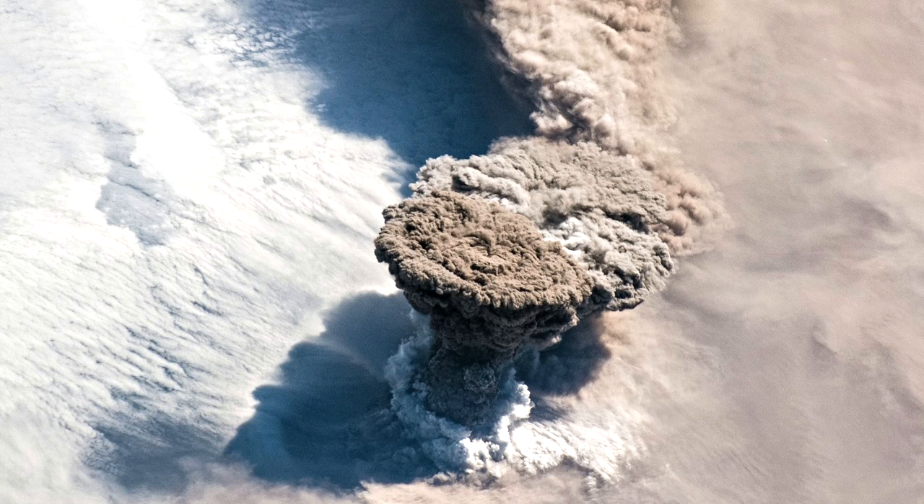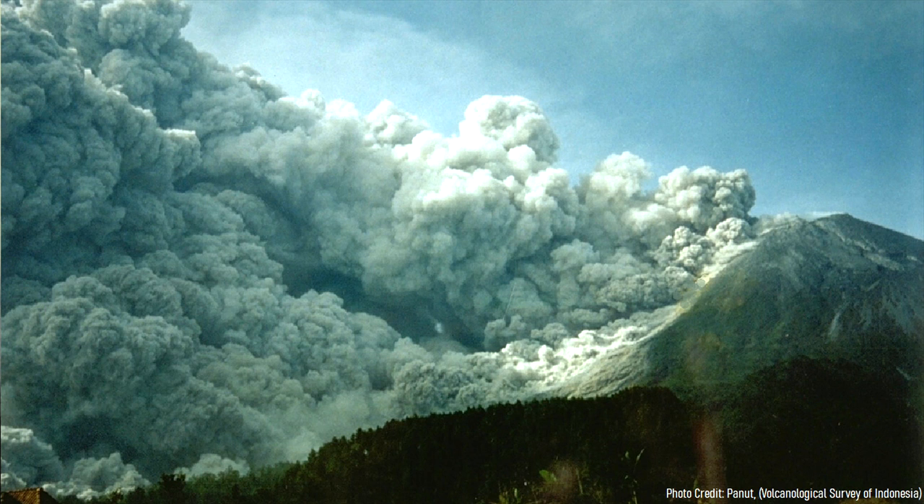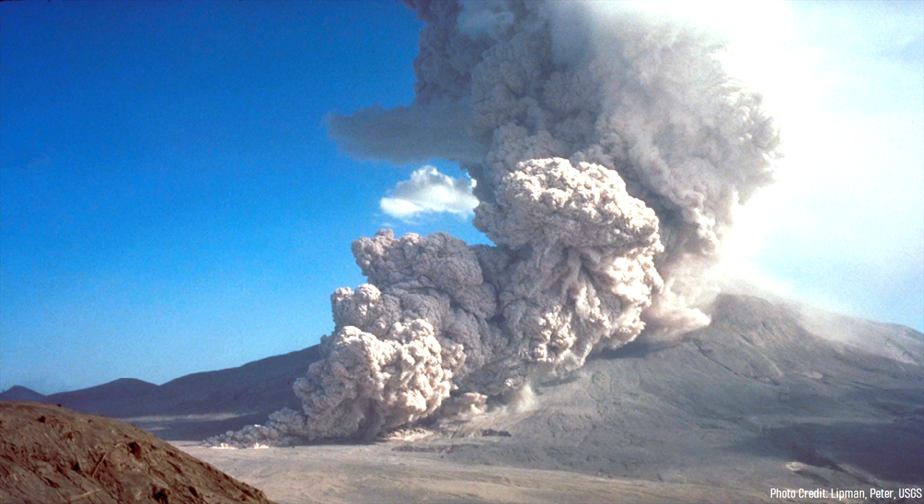As the plume of ash shot 50 kilometers or 164,000 feet into the atmosphere, part of the eruption column collapsed, producing highly energetic gas currents referred to as pyroclastic flows. These flows were up to a kilometer in height, and seemingly defied local topography by traveling over mountains and reaching more than 100 kilometers distant.